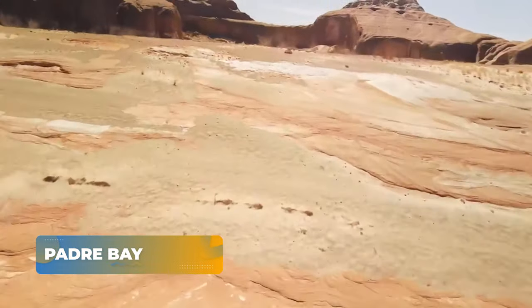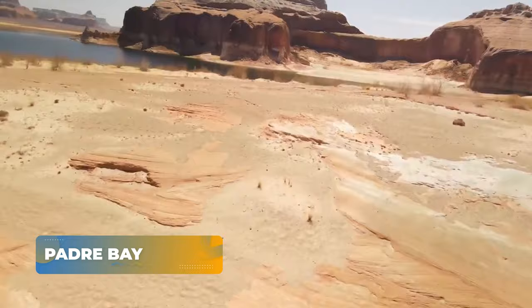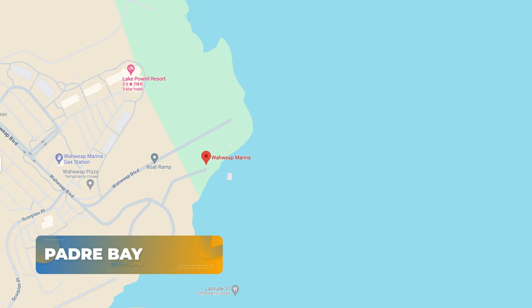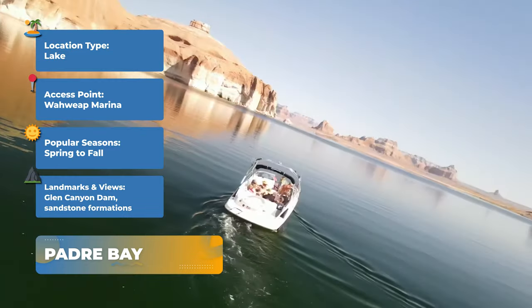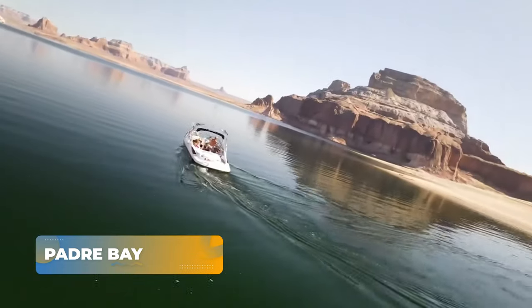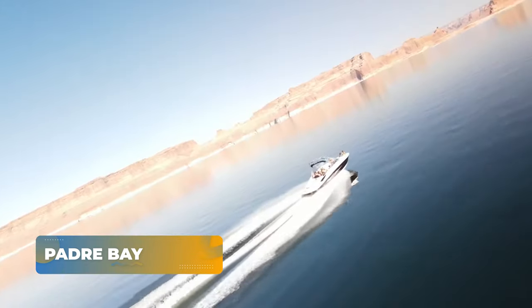Launching from Wahweep Marina, we venture into the vastness of Padre Bay. With its calm waters and mild currents, Padre Bay provides a picturesque backdrop featuring Glen Canyon Dam and stunning sandstone formations.